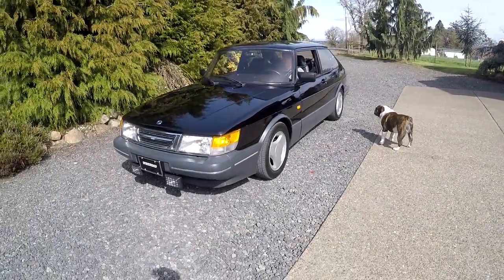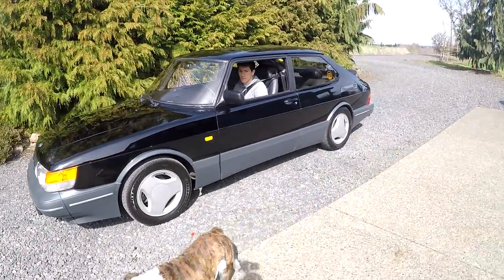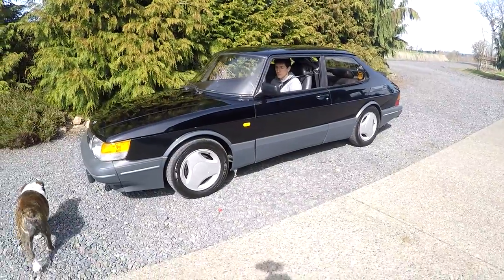It's Jason with Denworx. Got something pretty cool today. It's a 1989 Saab 900 Turbo SPG. You don't see these very often. Really, really cool car.